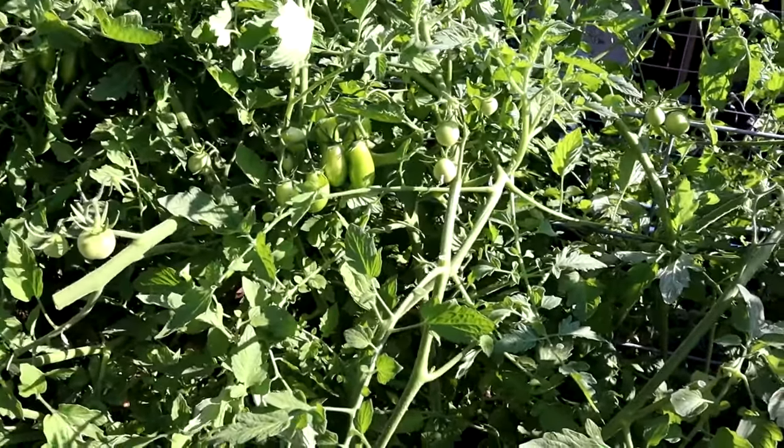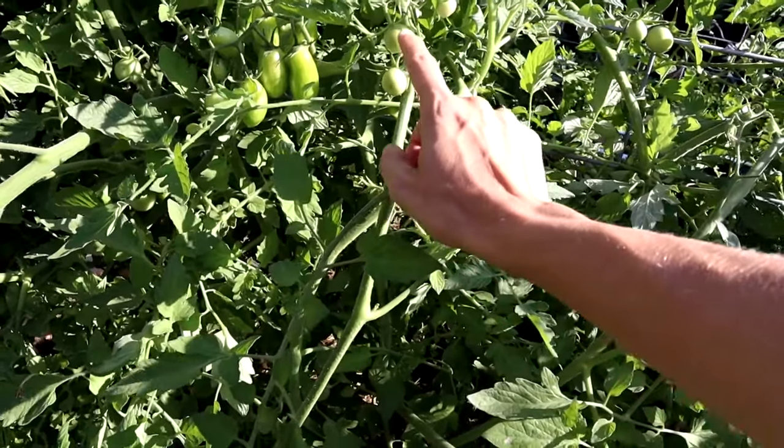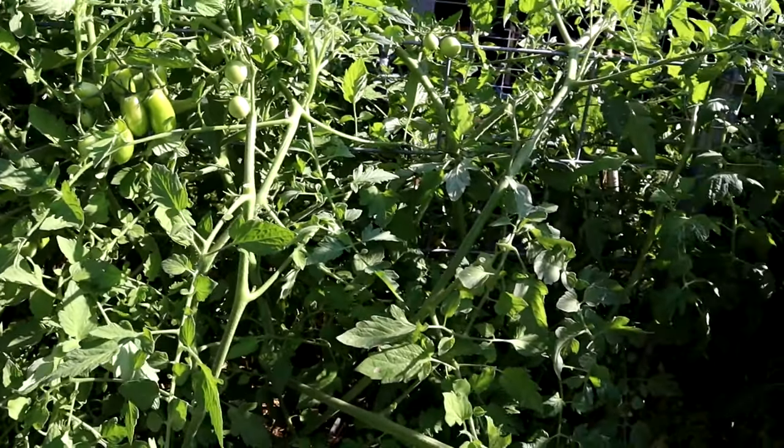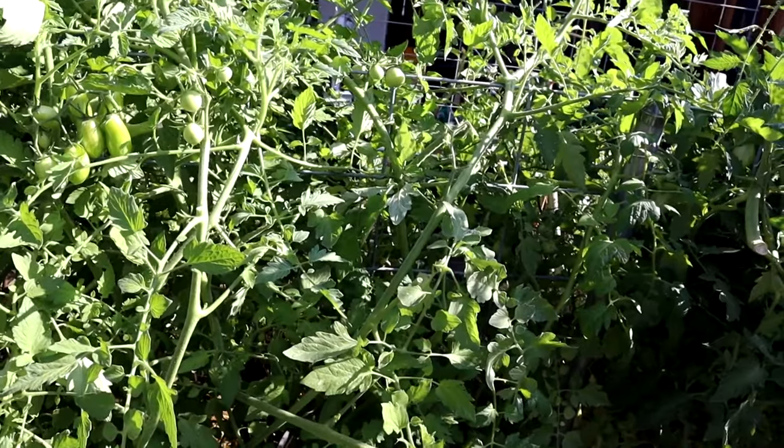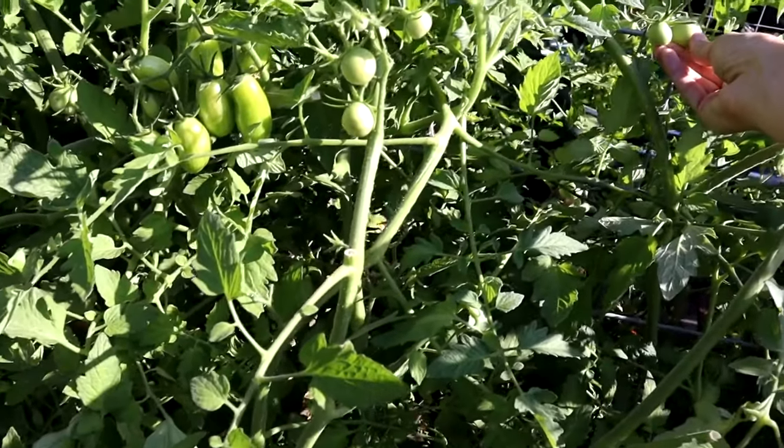This is an orange peach tomato, which is unique in that the tomatoes are fuzzy, like a peach — maybe not quite as fuzzy as an actual peach, but they do have a little bit of fuzz on them, which is very unique.